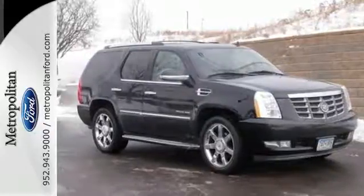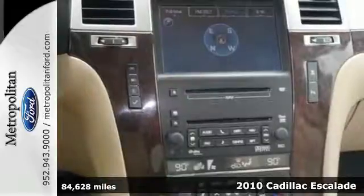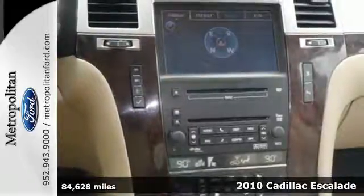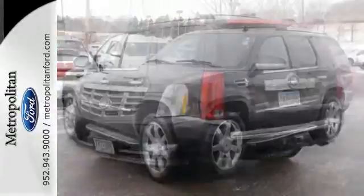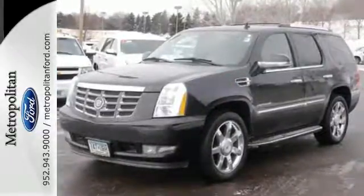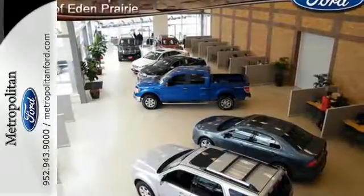It's a 2010 Cadillac Escalade. Six-speed shiftable automatic transmission, stability control, Bluetooth, voice-activated navigation, remote engine start, and power-heated mirrors are all standard in the number one full-size luxury SUV, the incredible Cadillac Escalade.